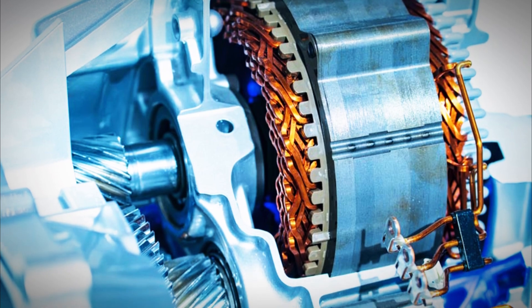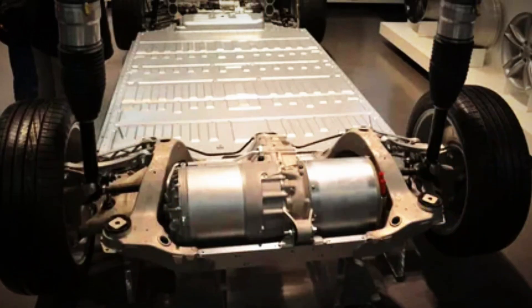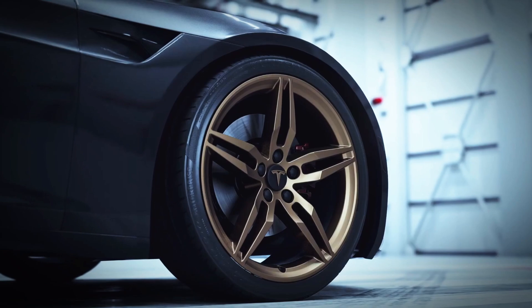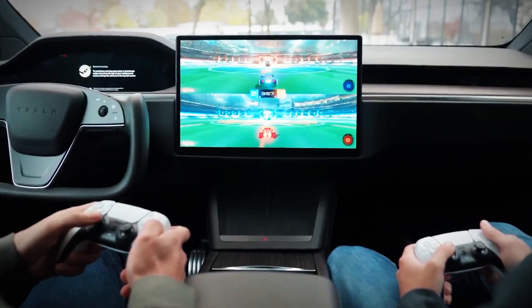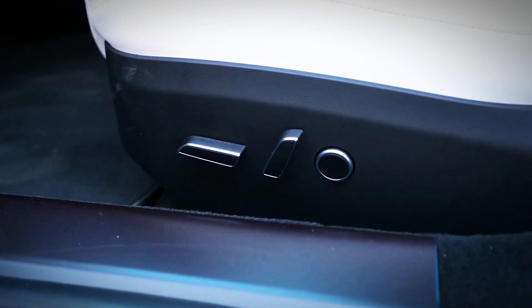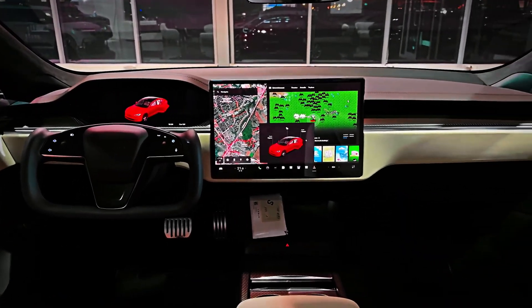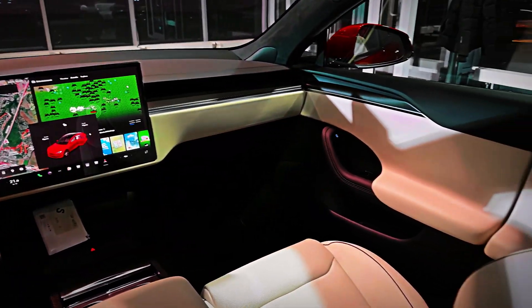Elon Musk emphasizes that these advancements ensure the Plaid maintains peak performance, even during the most demanding track sessions. Inside the cabin, the Plaid elevates the driving experience with state-of-the-art technology. Its centerpiece is a 17-inch horizontal touchscreen display, redefining what's expected not just from electric cars, but from vehicles in general. This display enhances entertainment and functionality, allowing passengers to stream movies or play games while charging at a Tesla Supercharger. The immersive sound system, bolstered by acoustic glass that minimizes road noise, offers a cinematic audio experience even at highway speeds. Rear passengers also enjoy luxury with their own central screen, dual inductive phone chargers, and Bluetooth functionality for multiple wireless connections.